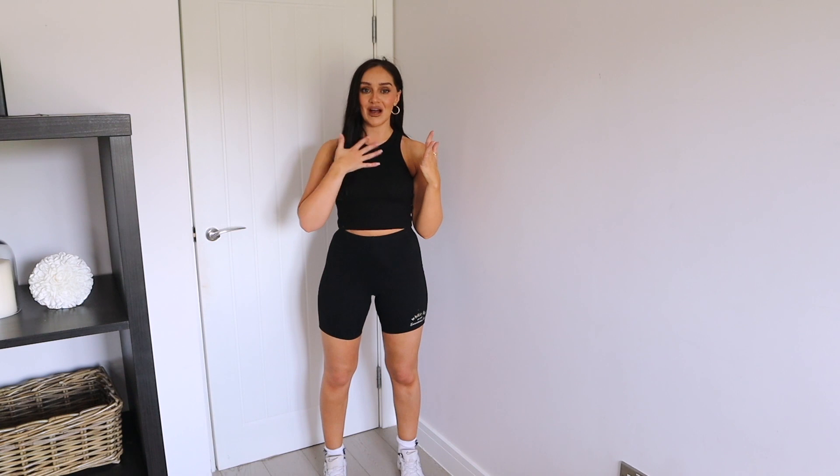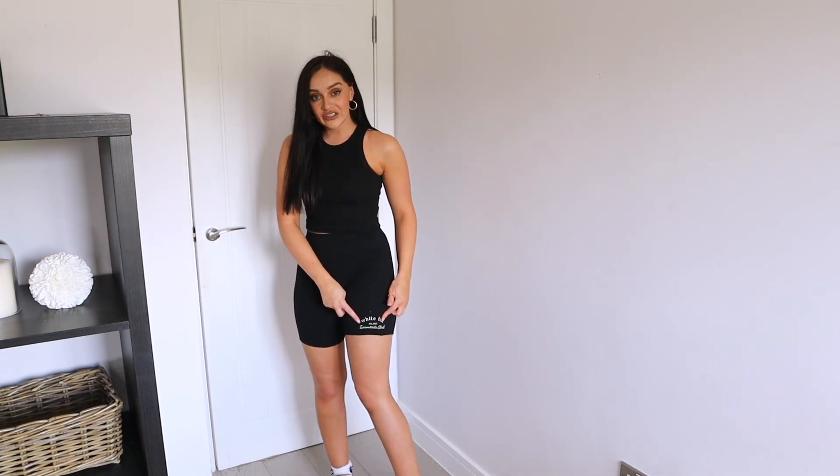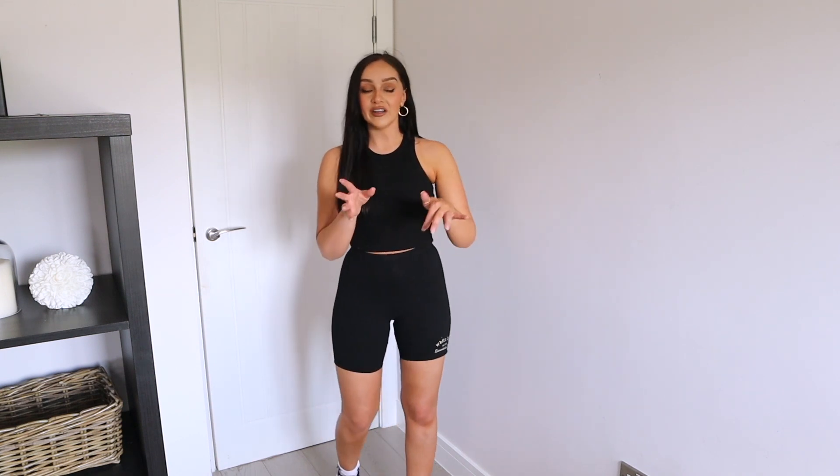These do come in a coordinate — I believe there are a few different colors too. Unfortunately the top was sold out so I just opted for a plain top to go with instead. The matching top for this coordinate is honestly so cute, so I'm definitely going to keep my eyes out for the restock. As you can see, the shorts have a really cute logo on them.